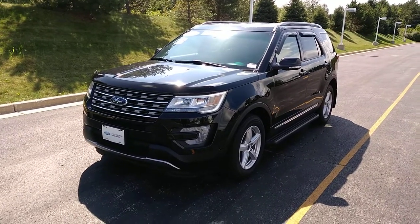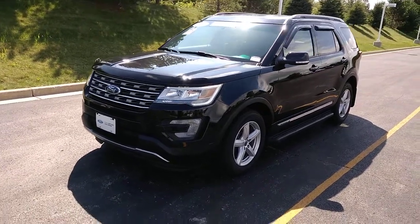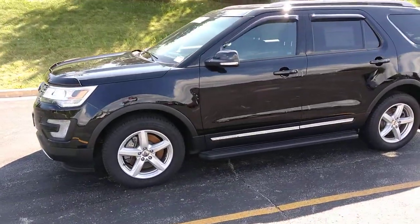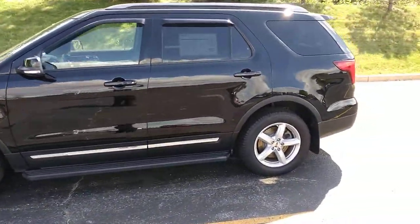Hello, my name is Ben Gumnus and I'm here with this 2017 Ford Explorer. I just wanted to quickly shoot you a video and show you some of the features that are on this vehicle.